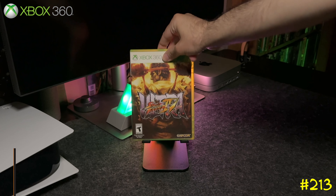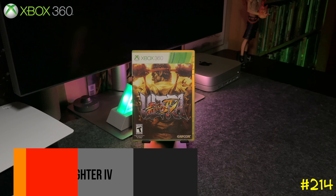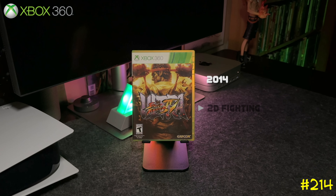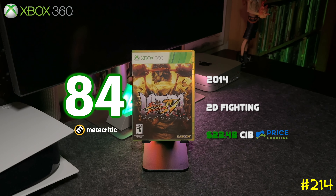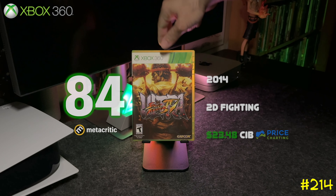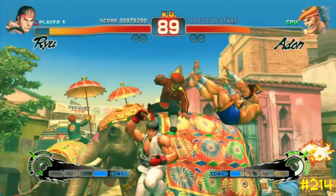At number 214 we got Ultra Street Fighter 4 by Capcom and Dimps. This is the last and best Street Fighter 4 game released for the seventh generation. If you're a Street Fighter fan, this is a must-own.